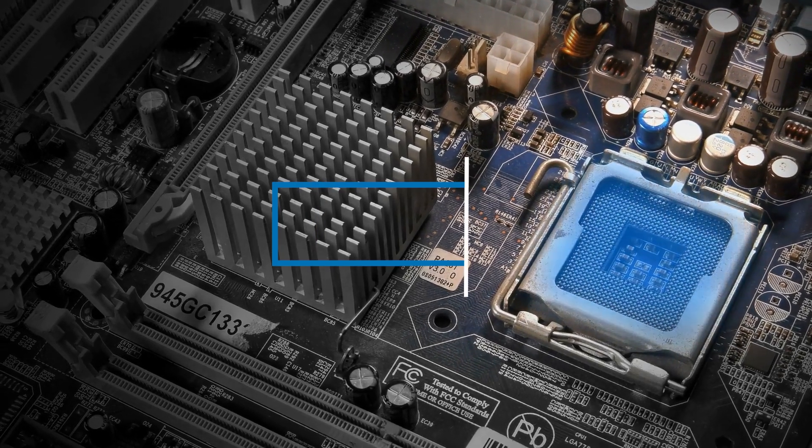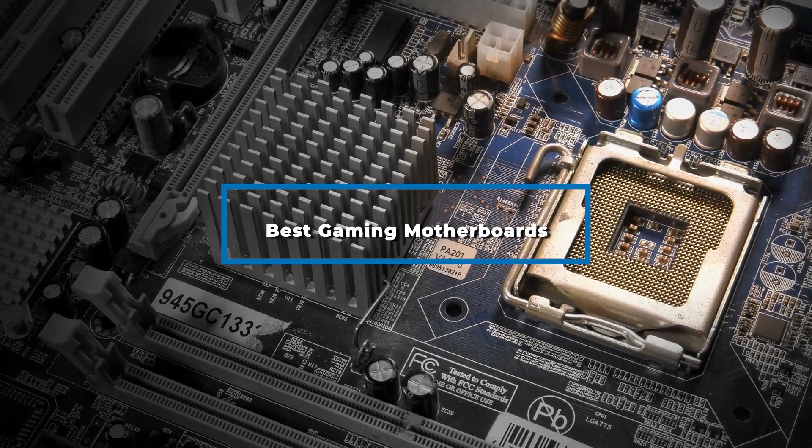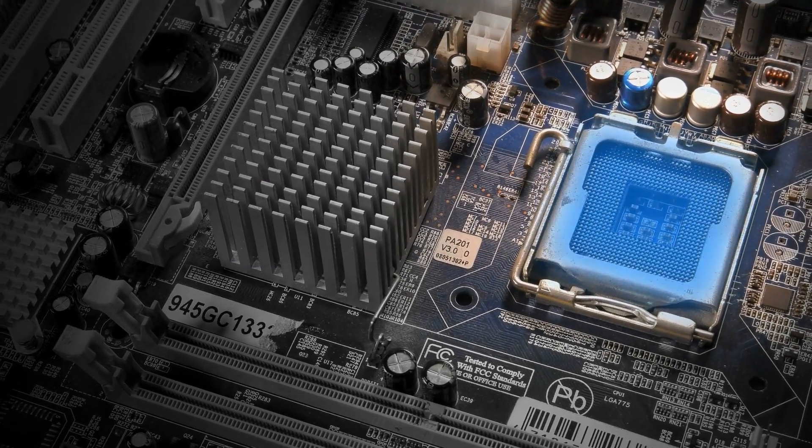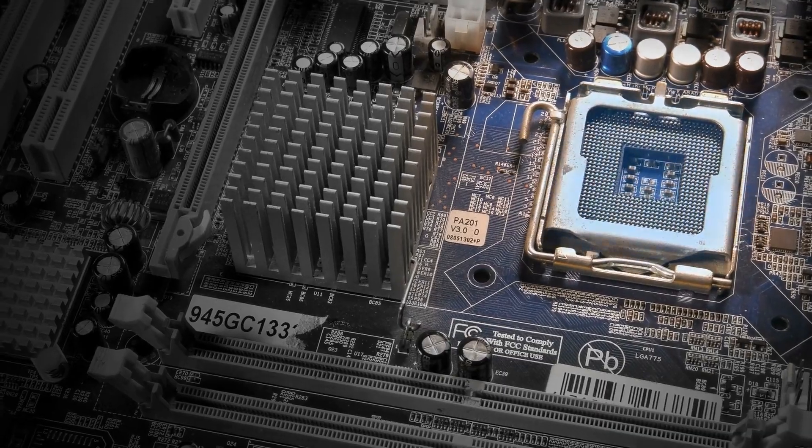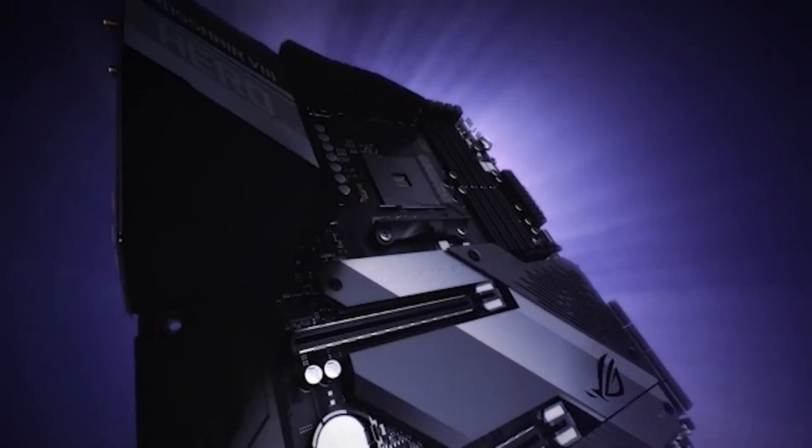Hi everyone, today we're going to take a look at the best gaming motherboards in the market for this year. First we're going to show you our top 10 best picks and we'll talk about what you should look for before buying. You can find links to all the products we've mentioned in this video down in the description below. Let's get started.